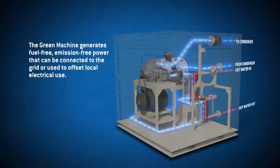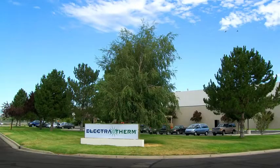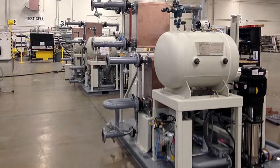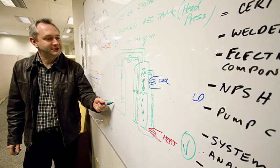The electricity can either be sold to the power grid for profit, or used on-site to offset power costs. Electrotherm is a privately held corporation headquartered in Reno, Nevada. Its 53,000-square-foot facility is equipped with an advanced research and development test cell, and the company boasts a talented and focused team with some of the leading ORC engineers in the industry.